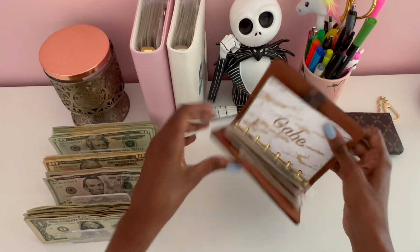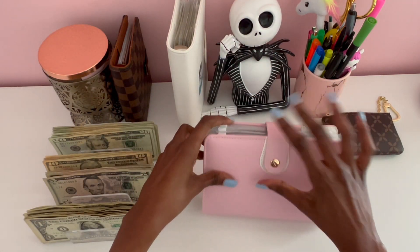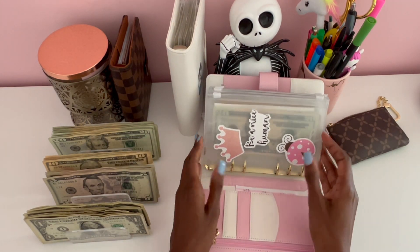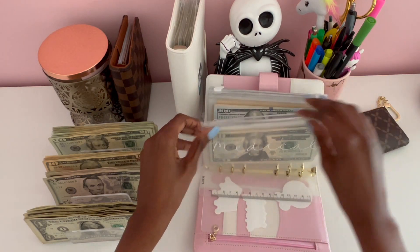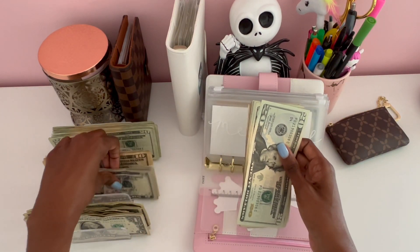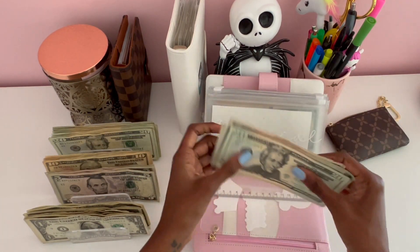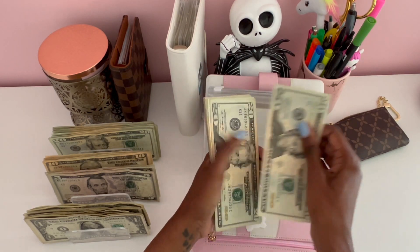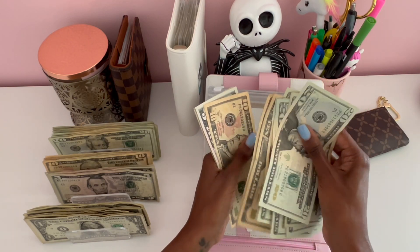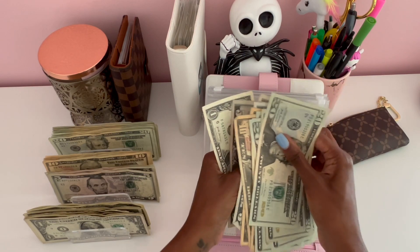That's it for my cash wallet. Next we'll take a look at my pink binder, which is my high priority binder. First we have medical, and medical will be getting five dollars, bringing the medical total to $271.